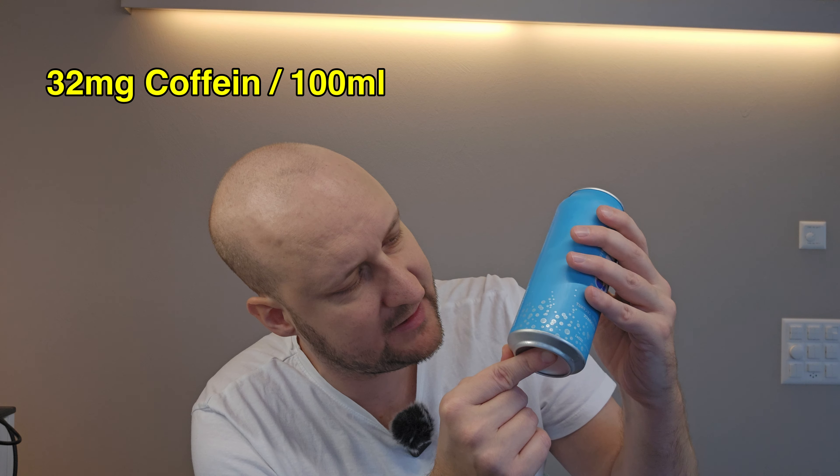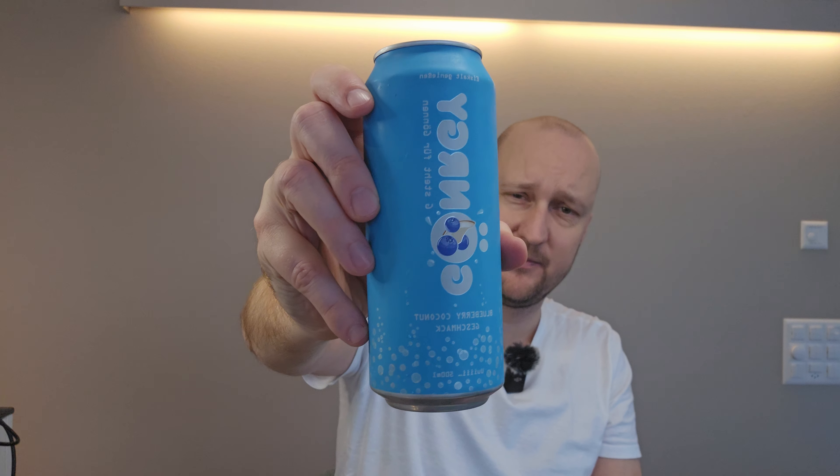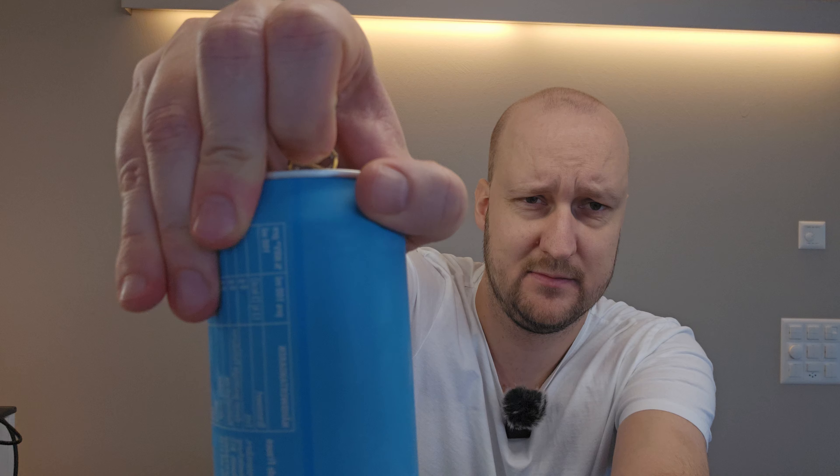Starting off with blue coconut. This is the blue can — it's a zero beverage, it has zero grams of sugar, and it's marketed as an energy drink. 32 milligrams of caffeine in 100 milliliters, and it comes in this half liter can. A very special scent — can't quite decide what it is, kind of artificial flavor, a little hint of coconut.